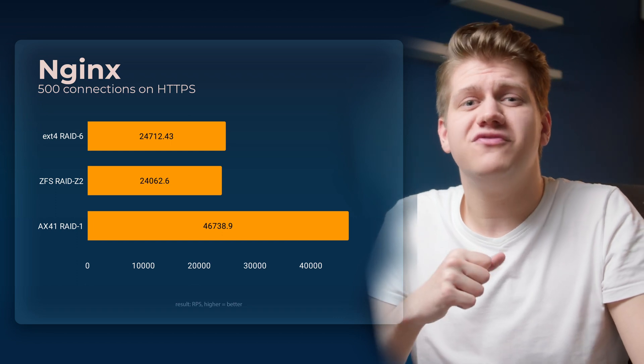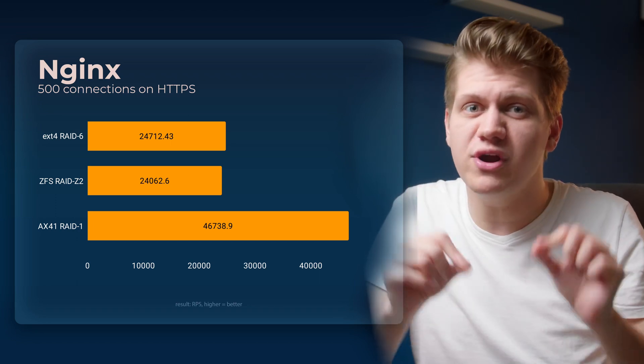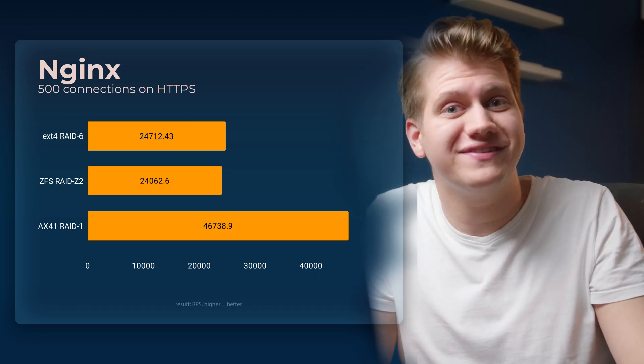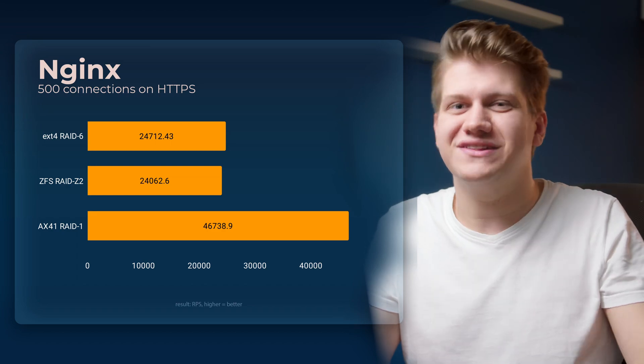Still, we are talking about 24,000 requests per second. So if you need to push one megabyte of data for every request, you would need a 192 gigabit per second connection — and this server has just one gigabit. So I would say it doesn't matter that much, unless you are sending thousands of one-kilobyte JSON files every second.